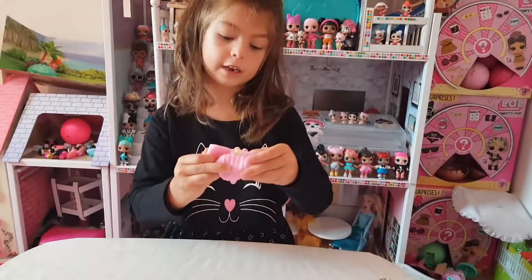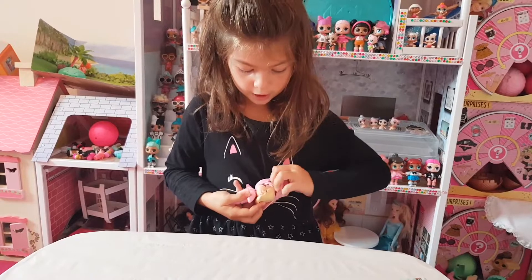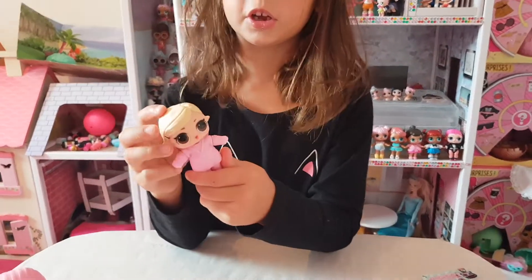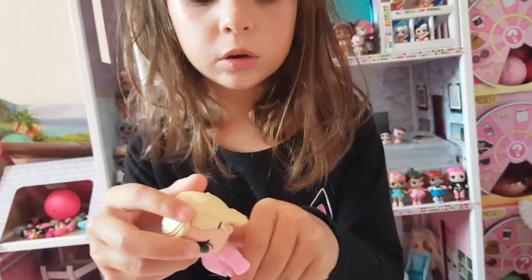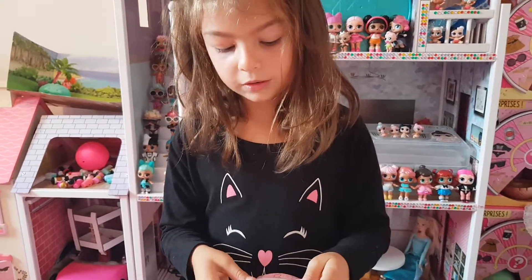Guys, let's find out who this doll is. I'm peeling off her mask. Look at her. Doesn't she look so cool? I wonder what's her name. Let's see what's her name.